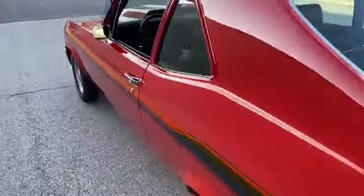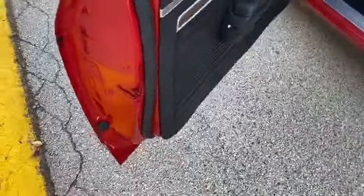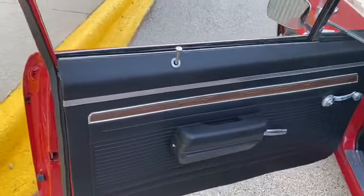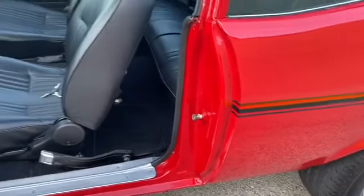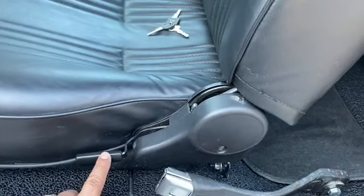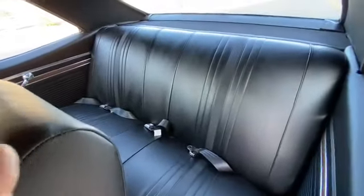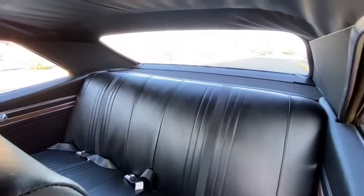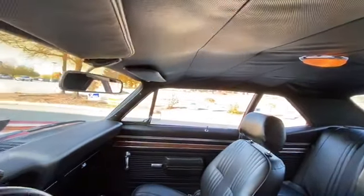Let's check out the interior. Doors open and close great, as you can hear and see. Door jams are great as well — that's why I like getting these out of California. Newer door panels, nice door seal plates, inner and outer jams look great. Pro Car bucket seats that do recline, and seat belts are all intact, including the rear seat belts. Nice package tray.